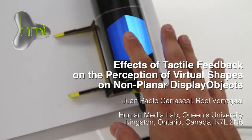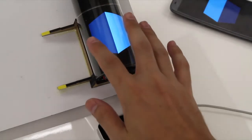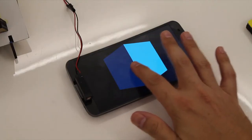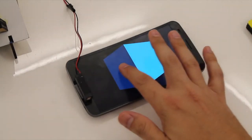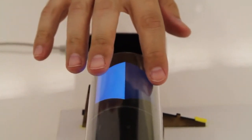We investigated a haptic illusion for altering the perception of 3D shapes using a non-planar screen and vibro-tactile friction. We presented an image of a rectangular prism on a cylindrical and a flat display. Vibro-tactile haptic feedback simulated increasing friction towards the visible edge of the rectangular prism, and the sudden drop-off when this edge was crossed by the finger.